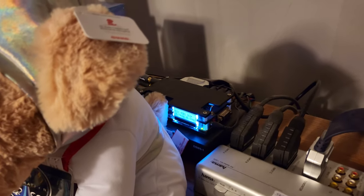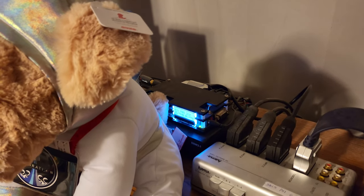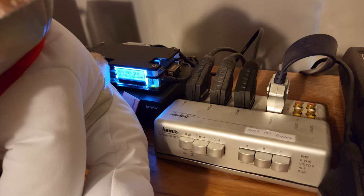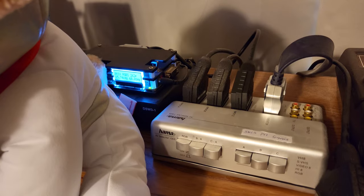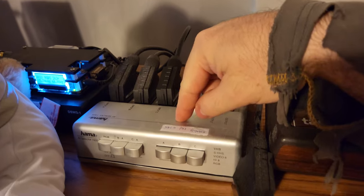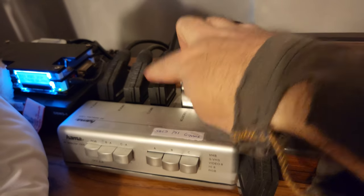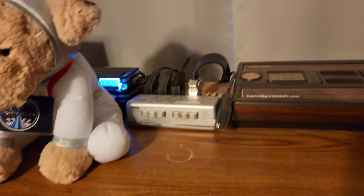At the top here, you can see my OSSC — open source scan converter — with about six consoles plugged in at any given time. This is my SCART switcher. If you don't know what these are, I highly recommend checking out My Life in Gaming on YouTube — they go through how to get the best picture out of your old consoles, and I have heavily invested in it. I currently have my Super Nintendo, PS1, and Sega Saturn plugged in. That's my TandyVision — it doesn't work, it's just a display piece, but my dad worked at Tandy, so when I found out they made a console, I just had to buy one.